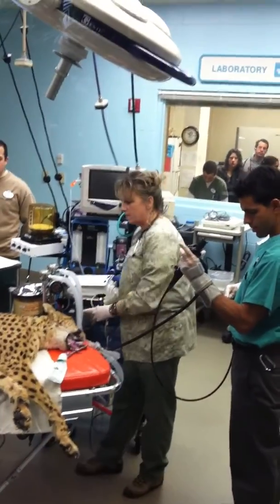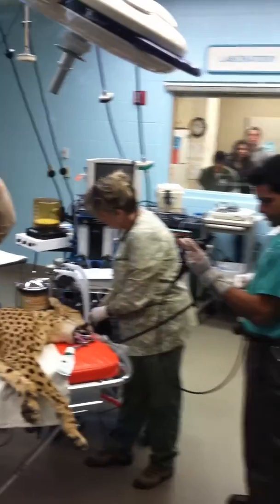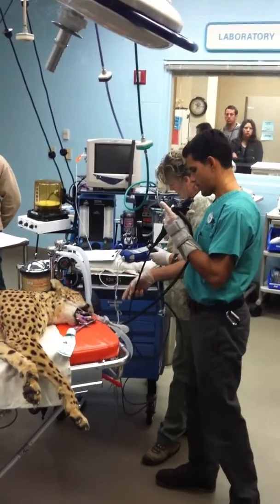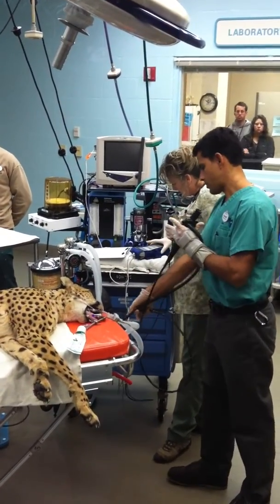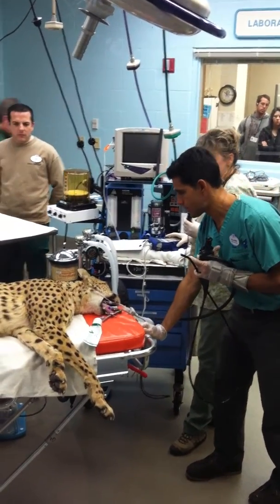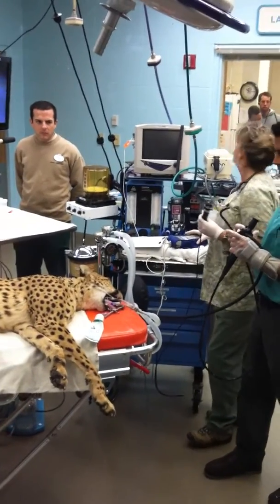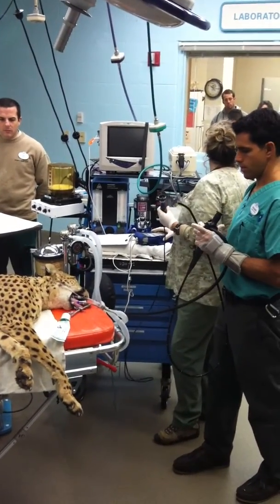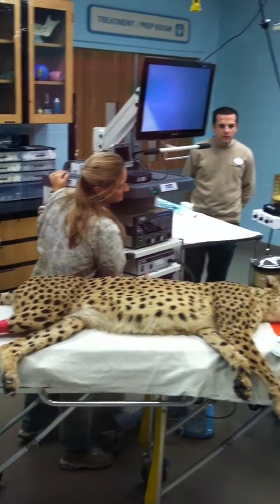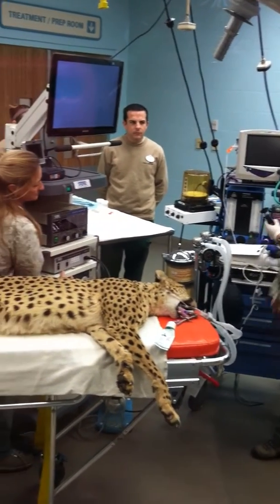For a routine physical examination, which today will include an endoscopy — they're going to put the scope down her throat, through her intestinal tract, examine the stomach area, and also examine the rectal area. The reason for that piece of the examination is that cheetahs are easily prone to some sorts of stomach irritations, so they want to be sure nothing is going on.